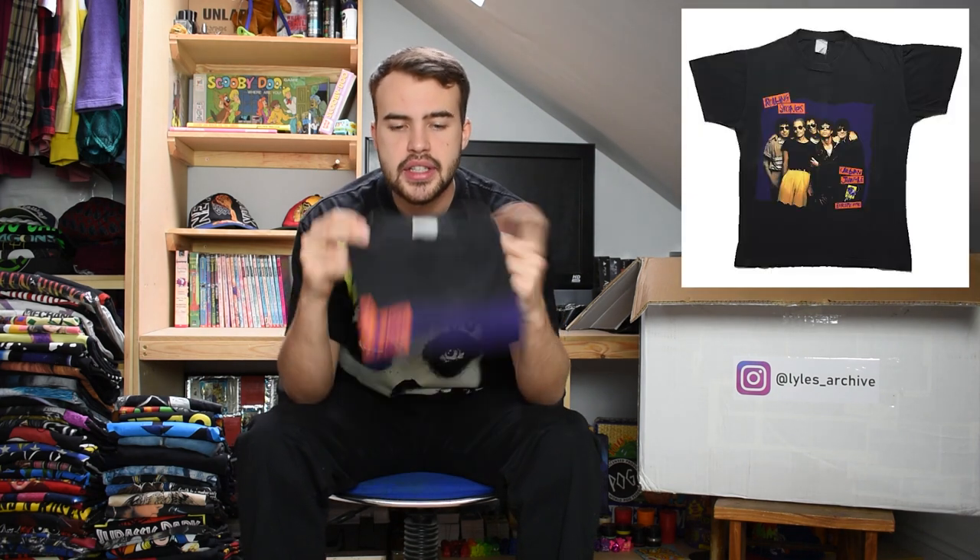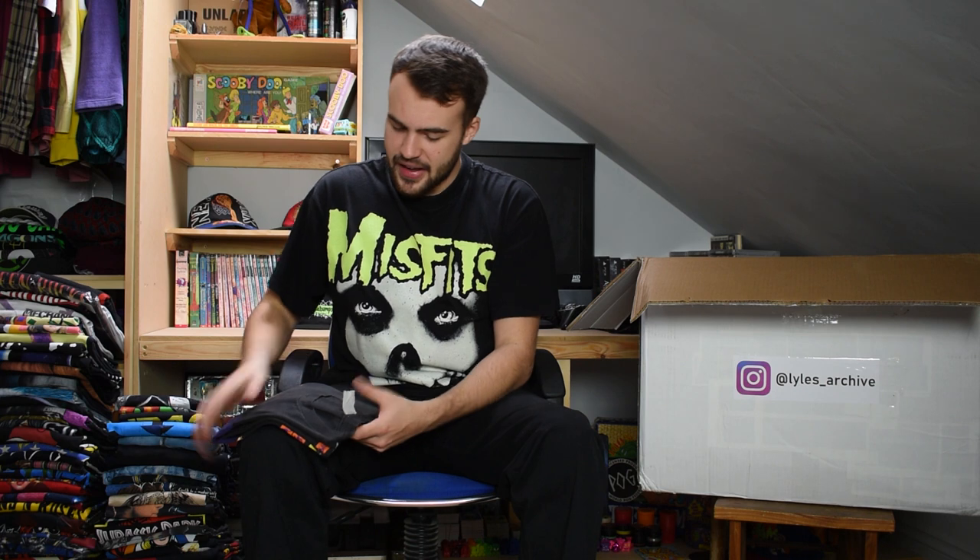This one is a large Rolling Stones tee featuring the band on it. Completely faded tag, single stitch, nice wear to it - just a classic Rolling Stones tee. This one is for their Urban Jungle tour which was 1990. This video is a test for me to remember all the info because I can't unfold these t-shirts!